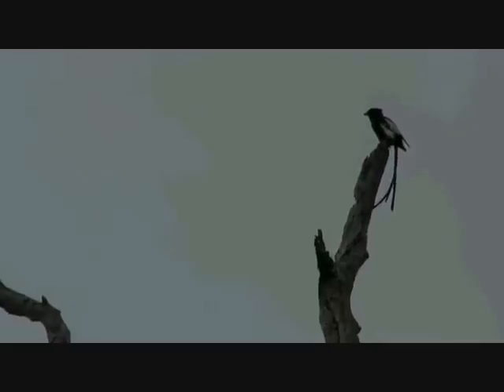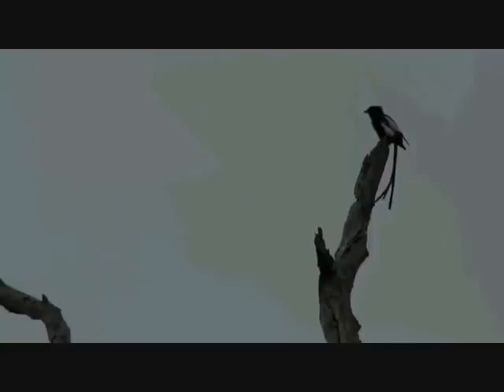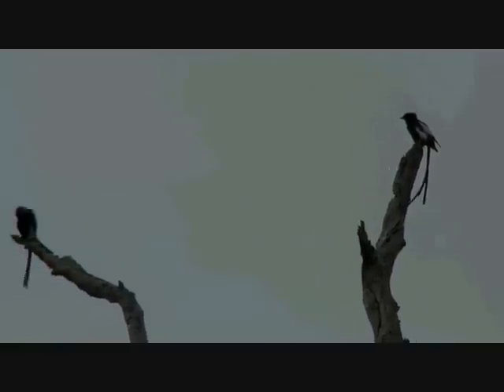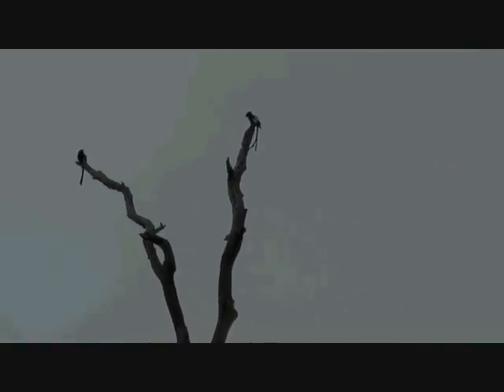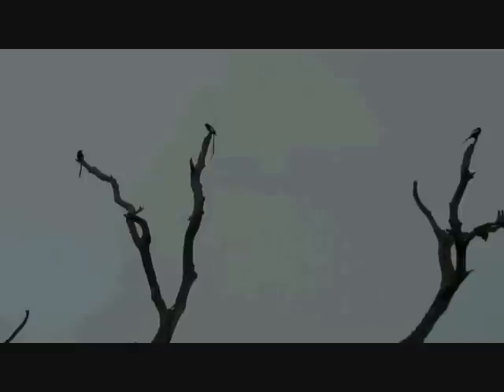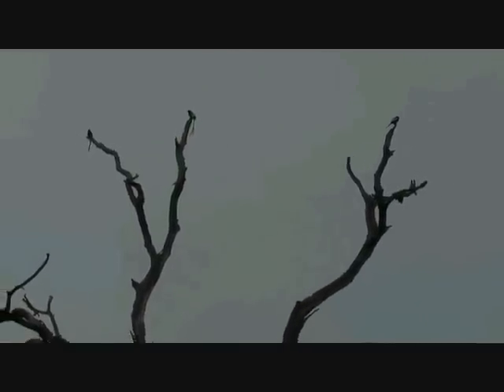Preening away, and that preening of course is massively important. Whenever you see a bird running its beak over its feathers, it's not doing it just for the sake of having a scratch. It's normally doing it in order to realign the feathers — the barbs, the barbithels, and the barbules — which are the different parts of the feathers. And you can just hear in the background there the bird that Scott just saw.